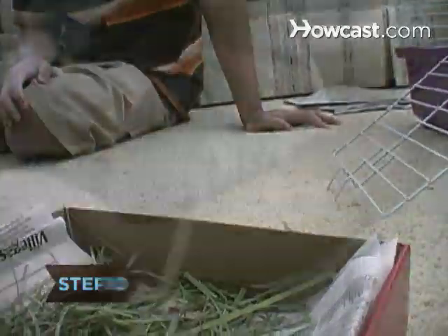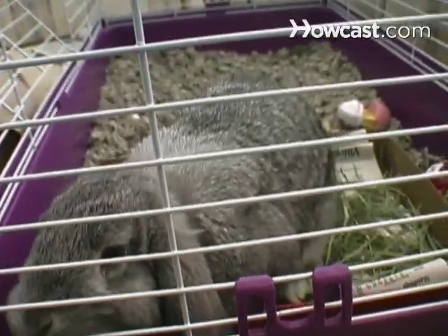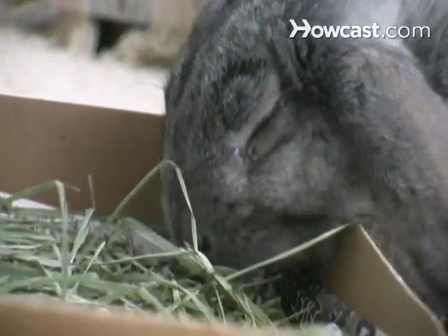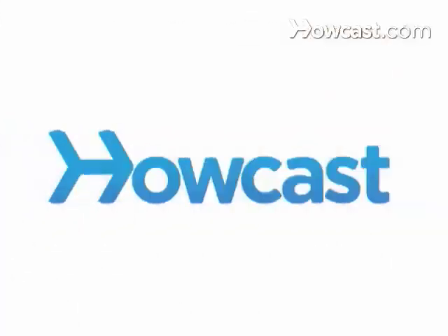Step 10. Yes, a good complete rabbit diet is more complicated than the old-fashioned bowl of pellets, but if you follow these directions, you'll be rewarded with a bright-eyed, energetic bunny companion for many happy years. Did you know, the largest rabbit on record weighed an amazing 115 pounds. See you in the next video on our channel.